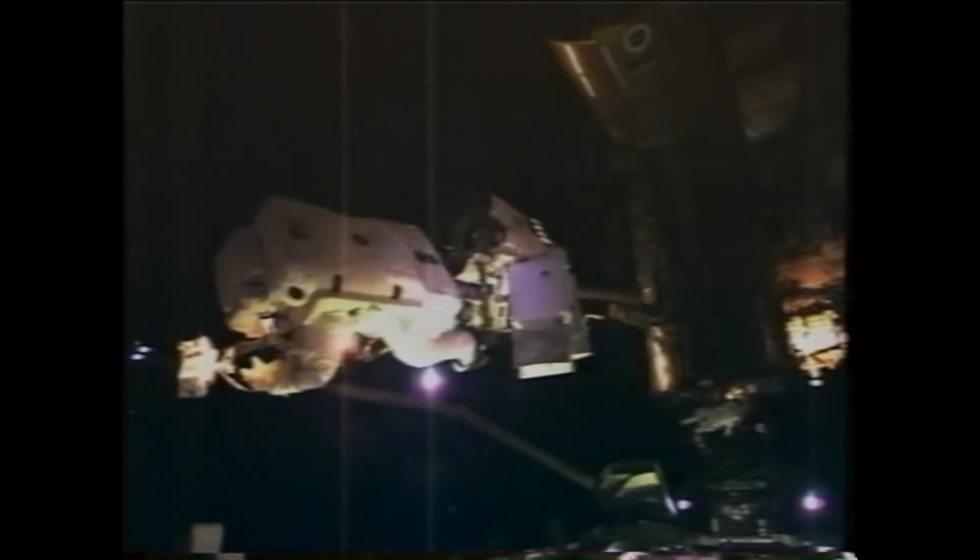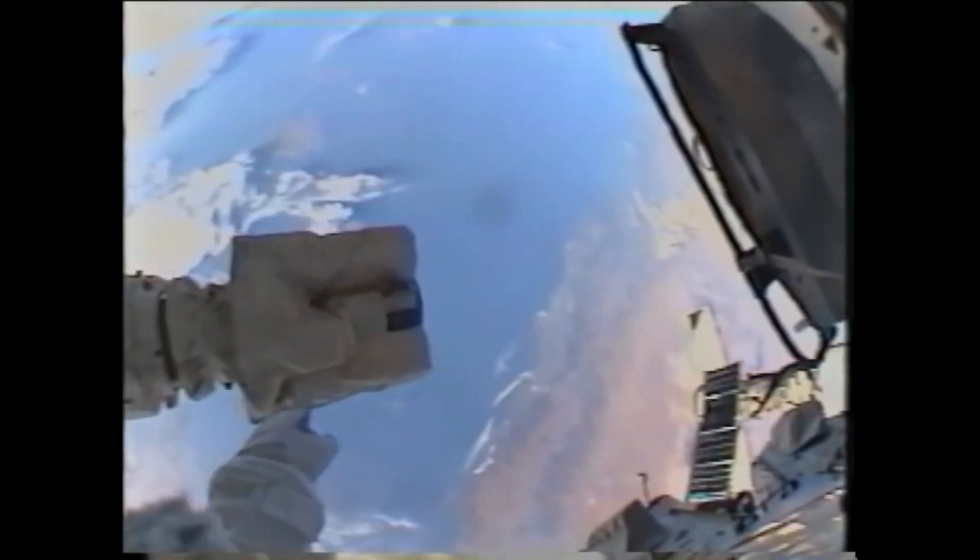An EVA infrared camera was also tested outside. You can see some of the joints on the spacesuit where heat is coming out. The EVA lasted about seven hours, and just last week we tested these repair samples and they worked great.